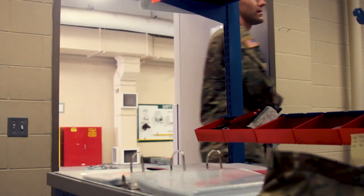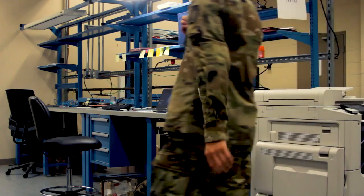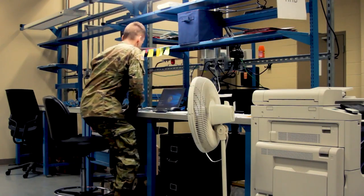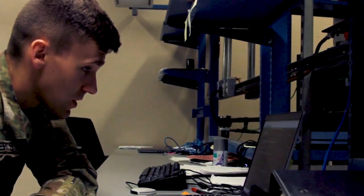Shop office procedures would flow more efficiently with rooms properly established for the unit clerks. These rooms would include multiple access points for internet capability, proper storage for class 9 and class 3 parts, and even a functioning window to administer customer service.